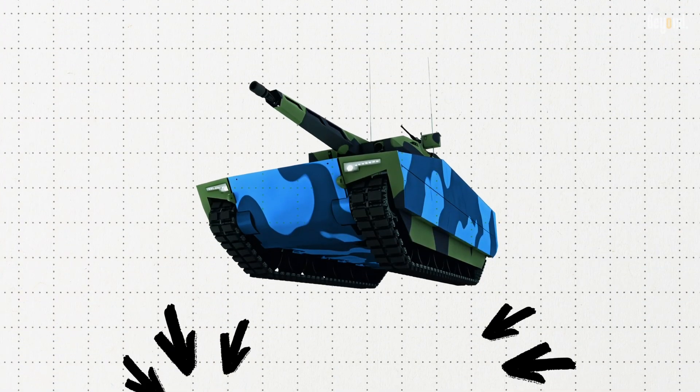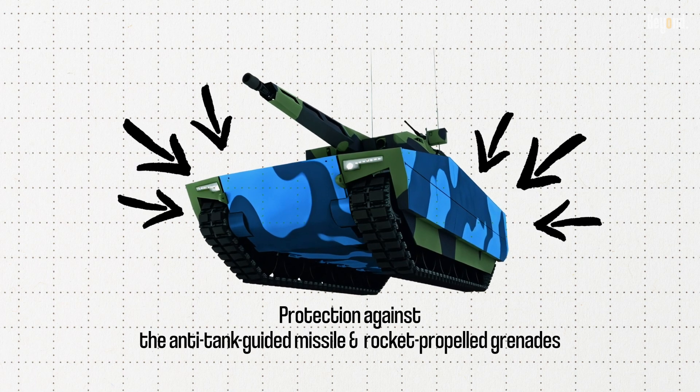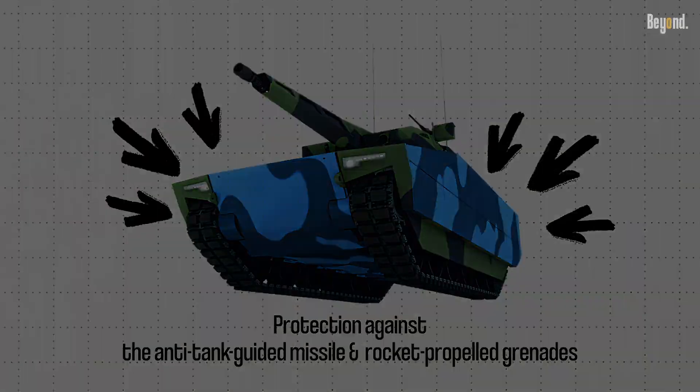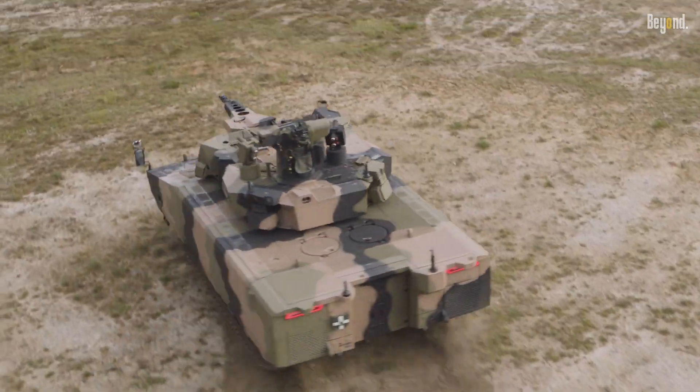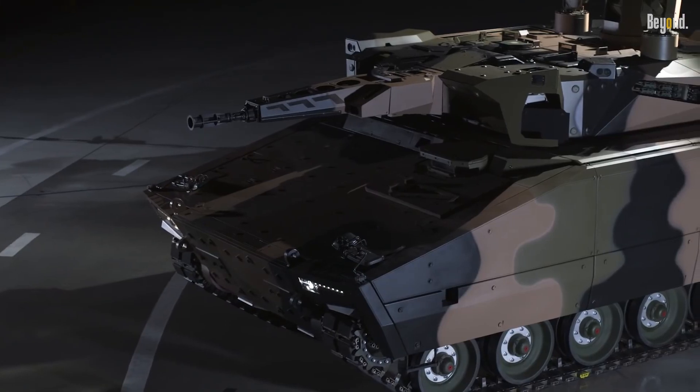The Lynx KF-41 has been fitted with dedicated systems for protection against the anti-tank guided missile threat and that posed by rocket-propelled grenades. It has an active defense system with interceptors engaging incoming projectiles from within a certain safe distance.